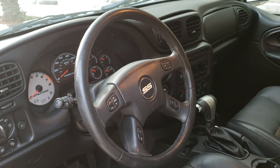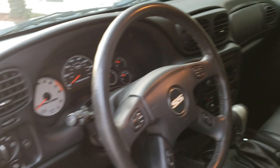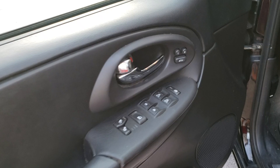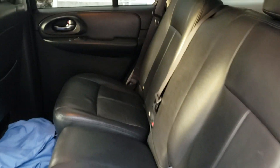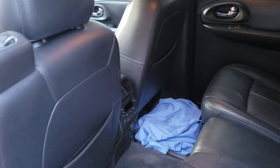Here's the Trailblazer SS interior. It's got heated seats with the SS emblem sewn into the seat itself, power seats, AM/FM CD player, power windows — all the windows work, sunroof works. Sorry about the shirt in the video.